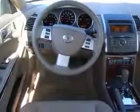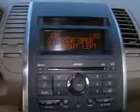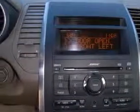Audio controls on steering wheel, climate controlled driver and passenger heated cushion, driver and passenger heated seat back, clock in radio, and compass.